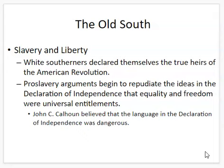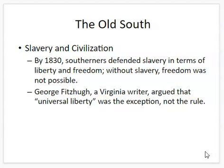John C. Calhoun actually believed that the language in the Declaration of Independence about life, liberty, and equality was dangerous. All this talk of 'all men are created equal.' By 1830, Southerners were defending slavery in terms of liberty and freedom — they said without slavery, freedom was not possible. George Fitzhugh, a slave owner and writer, argued that universal liberty was the exception, not the rule, and that most societies could not have universal liberty.